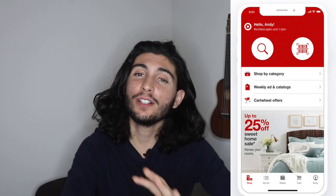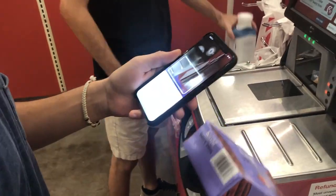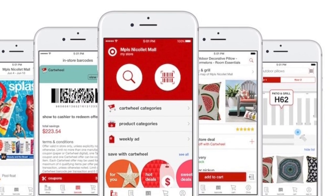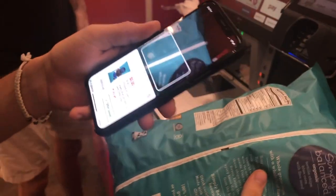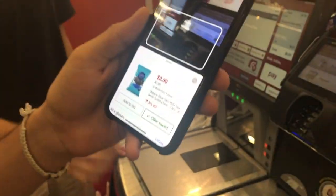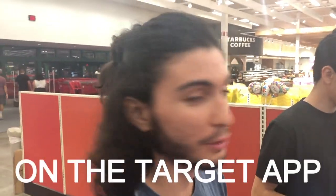There are tons of coupons in the Target Cartwheel app. The Target brand is always on there along with many others — 10% off, 5% off, Black Friday deals. There's always really great offers. What I'm doing here is scanning each item on the Cartwheel app, and there are extra offers you can get. When you pay with the Target Red Card, all the discounts go straight to the checkout.